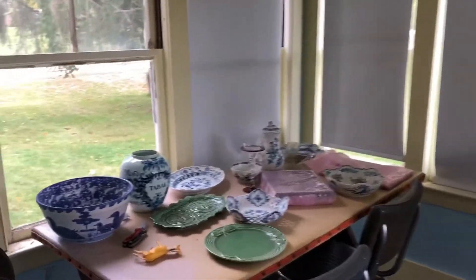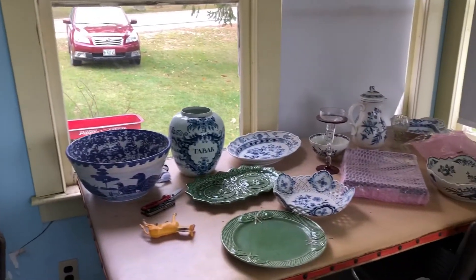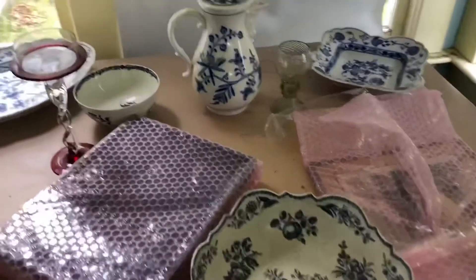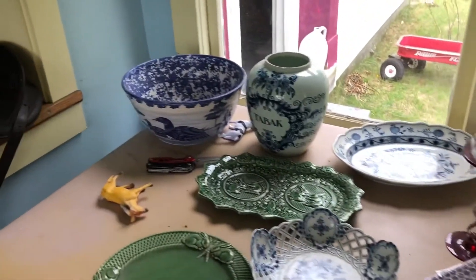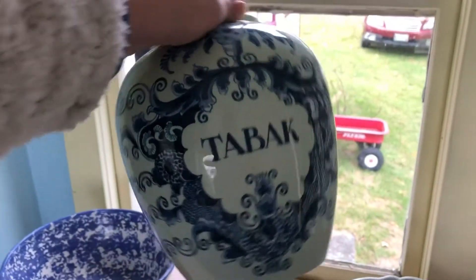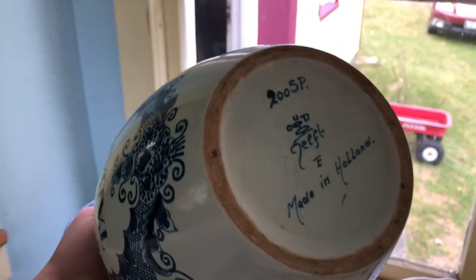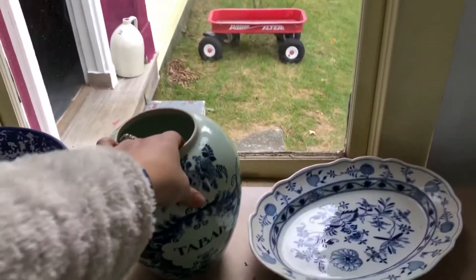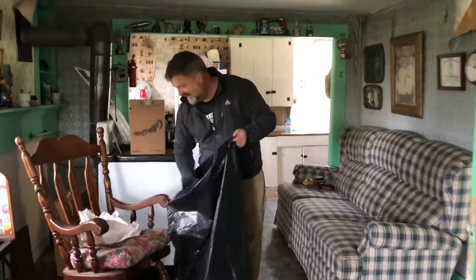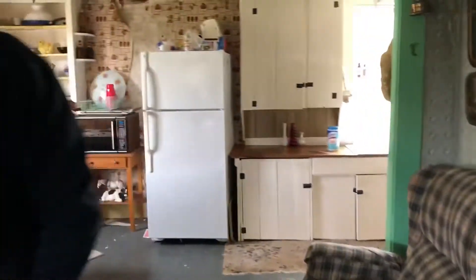We were up in the attic recently and found these beautiful dishes, so we pulled them out and started to unwrap them. Look at all of these — I think the whole set is from Holland. These cute little bunnies. Hi, sweet hubby — cleaning it up. We'll head into the kitchen.